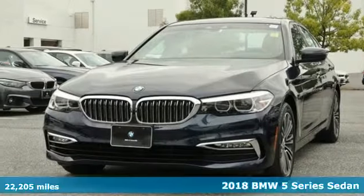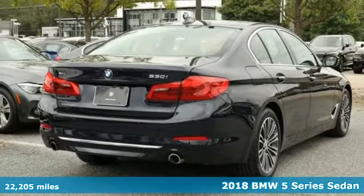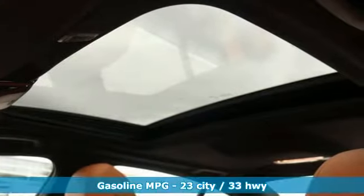It's a 2018 BMW 5 Series. With its exceptionally good looks, powerful performance, and refined style, it transforms your driving experience.